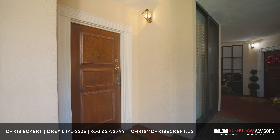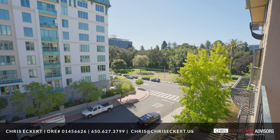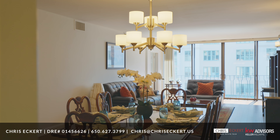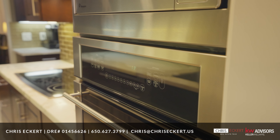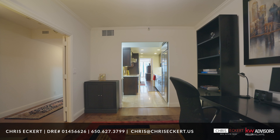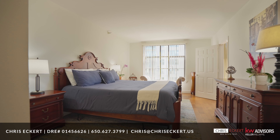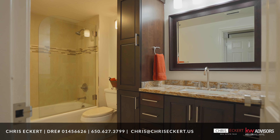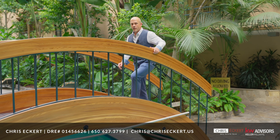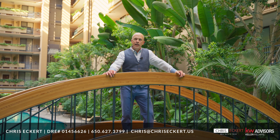Unit 409 has been completely remodeled to the highest standard. Stop by one of our open houses so you can discover all that Gramercy on the Park and unit 409 has to offer.